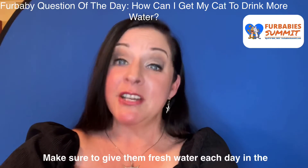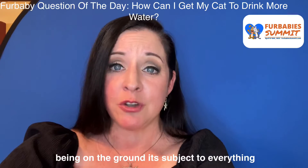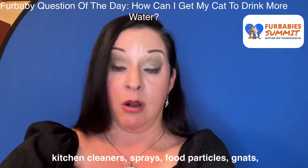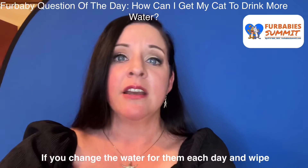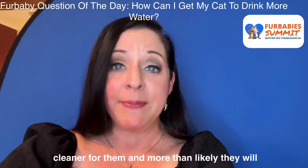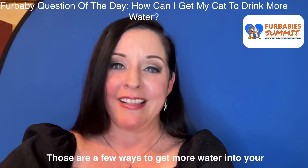Make sure to give them fresh water each day in their bowls. Some fountains can circulate a lot of water, but being on the ground, it's subject to everything floating around in the area of your home — dust, fur, kitchen cleaners, sprays, food particles, gnats, everything. So if you change the water for them each day and wipe down the inside of the bowls, it will be much cleaner for them and more than likely they'll drink more.